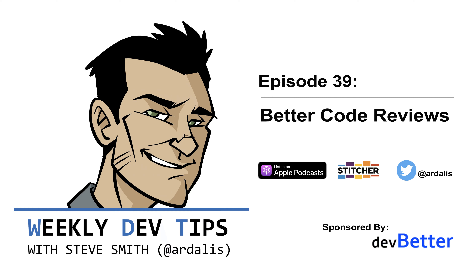Hi, and welcome back to Weekly Dev Tips. I'm your host, Steve Smith, a.k.a. Ardalis. This is episode 39, in which I'll talk a bit about how to make code reviews a little less painful of an experience.